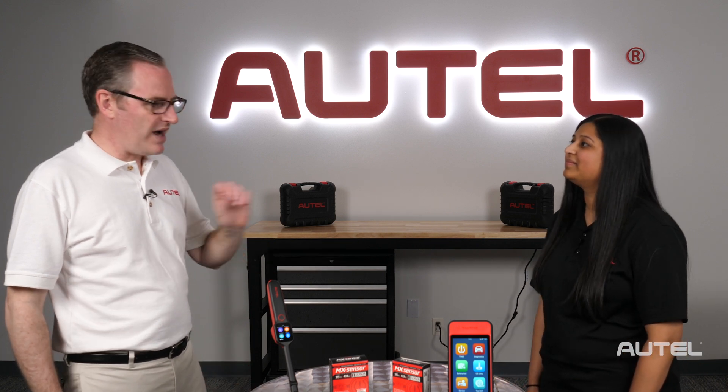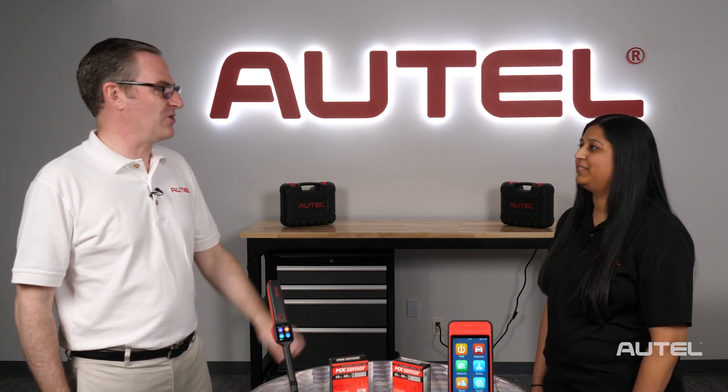It's great to be back. I know you've been with us a while — give me your title one more time just for people tuning in fresh. Sure, I'm the tech support supervisor for TPMS.